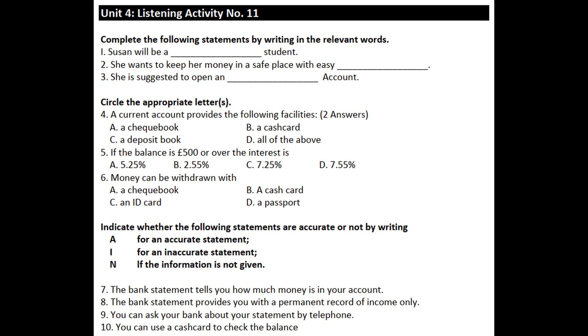Good morning. What can I do for you? Good morning. I'd like to open a bank account. What kind of account do you want? I'm not quite sure. I'll be a college student. I simply require a safe place to keep my money and easy access to it. Can you recommend an account for me?